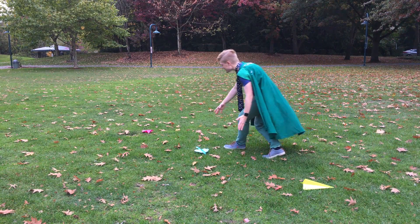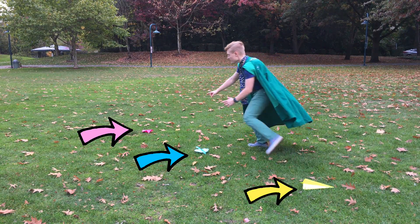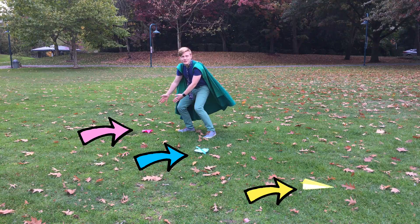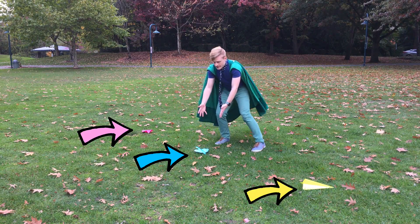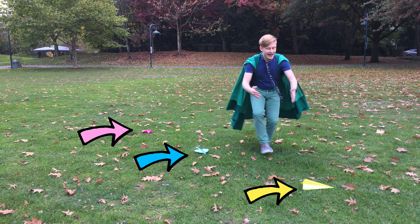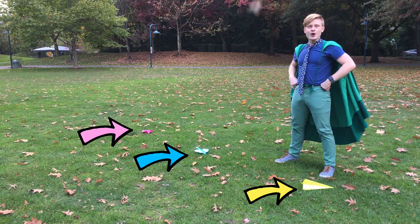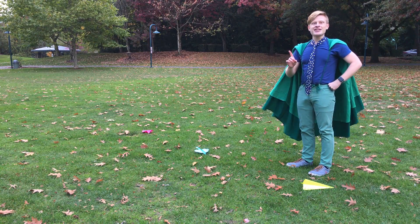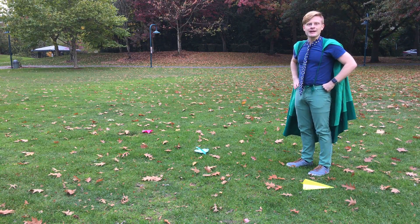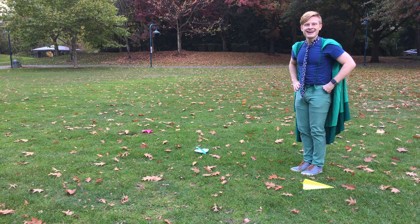Look at how the airplane landed! The airplane that flew the farthest was the pink airplane — my favorite! Then the blue airplane came in second place! And in last place is the yellow airplane! Let's count how many steps are in between each airplane using my shoes. Will you help me count? Come on!